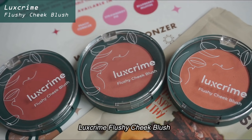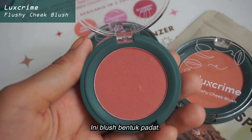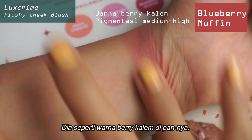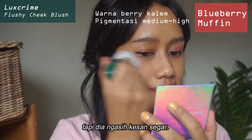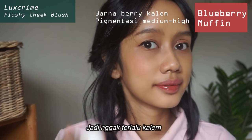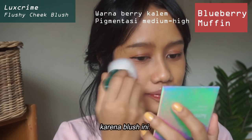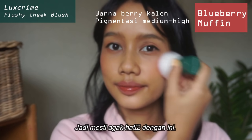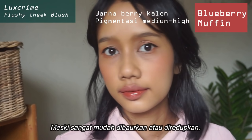Now for the blushes, it is called Luxe Crime Flushy Cheek Blush — they've got three colors and it is a powder-pressed blush. For the first color, I'm going to try the Blueberry Muffin one. It's kind of like a calm, muted berry color in the pan. But once you apply it, it still looks muted but gives you this fresh feel to it, and all of the colors do the same thing — they make your face look energized and more youthful. This one is the most pigmented out of the bunch, so you need to be just a teensy bit careful, even though it is so easy to blend out or diffuse.